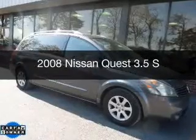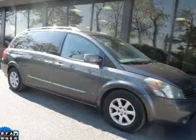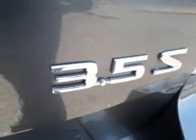This is a used 2008 Nissan Quest, powered by front-wheel drive, a 3.5-liter 6-cylinder engine, and a 5-speed automatic transmission.